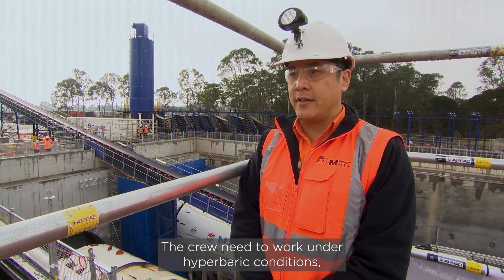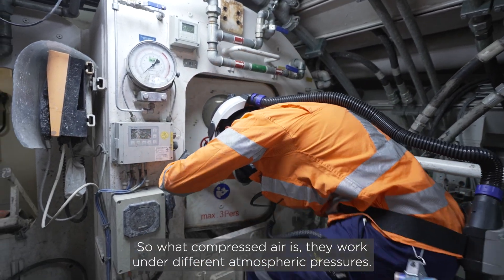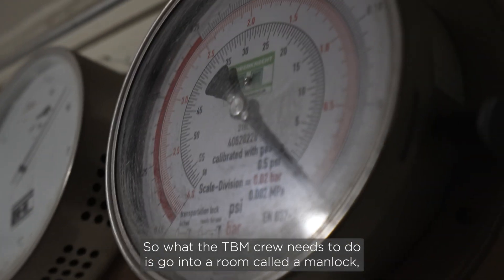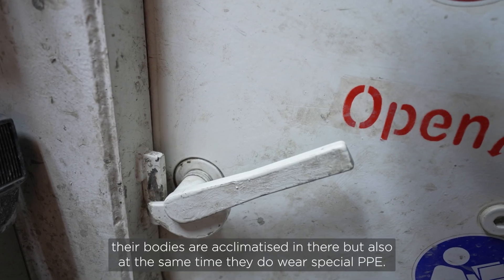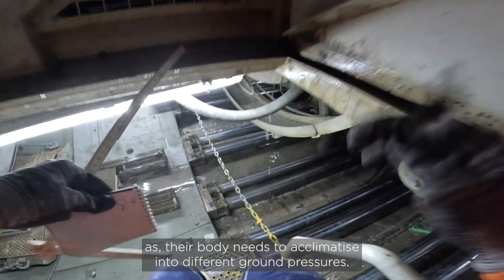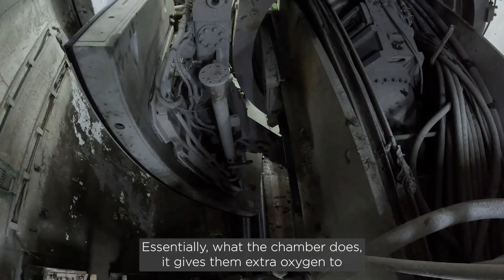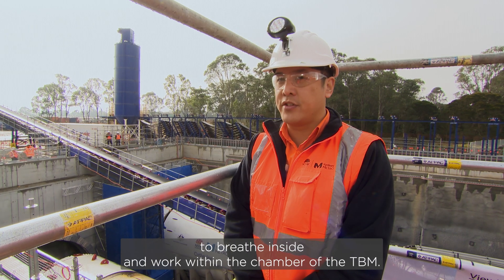The crew needs to work under hyperbaric conditions and compressed air. They work under different atmospheric pressures, so the TBM crew needs to go into a room — a man lock — where their bodies are acclimatised. At the same time they also wear special PPE. It's important for the safety of the workers as their body needs to acclimatise into different ground pressures. Essentially what the chamber does is give them extra oxygen to breathe inside and work within the chamber of the TBM.